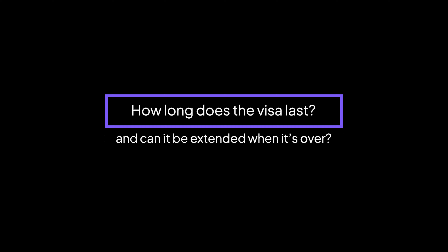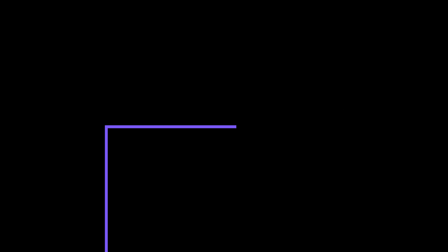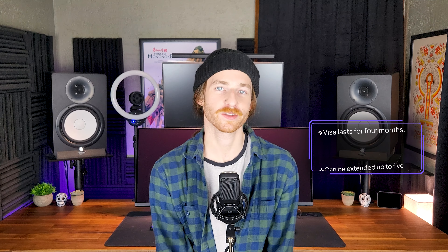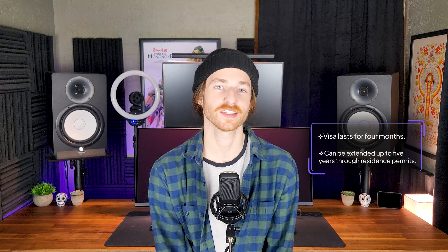How long does the visa last, and is it possible to extend when it's over? Although the visa only lasts for 4 months, it will allow you to enter the country and apply for a temporary residence permit. This can be extended for a maximum total of 5 years.